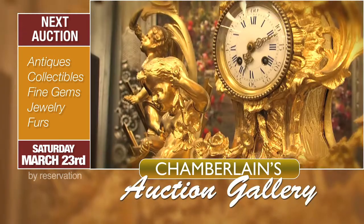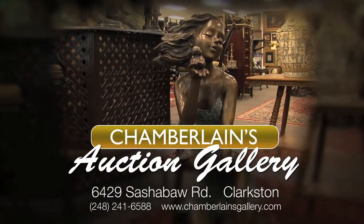Chamberlain's Auction Gallery opens six days a week for private sales, or attend our next auction at the corner of Sashabaw and I-75 in Clarkston.